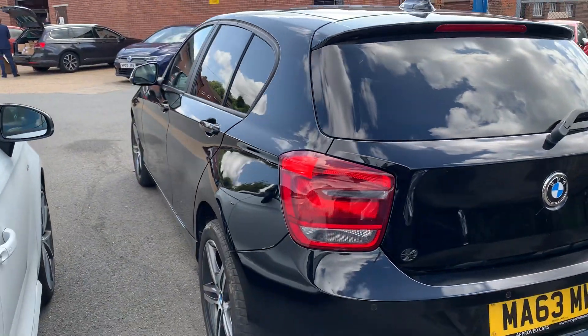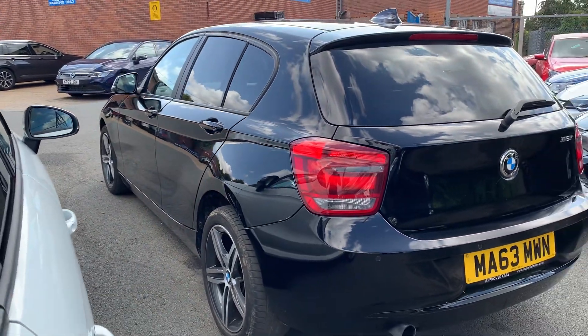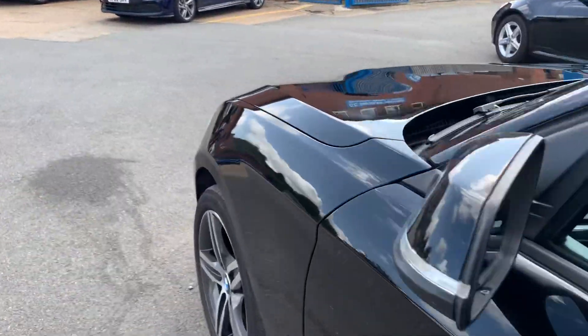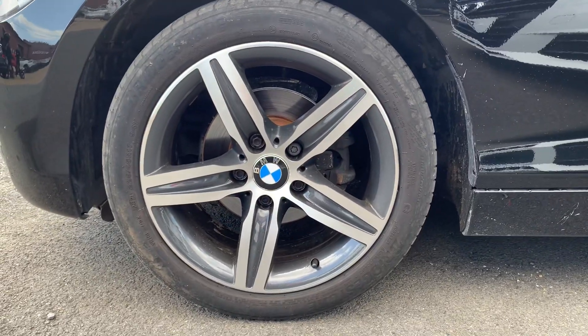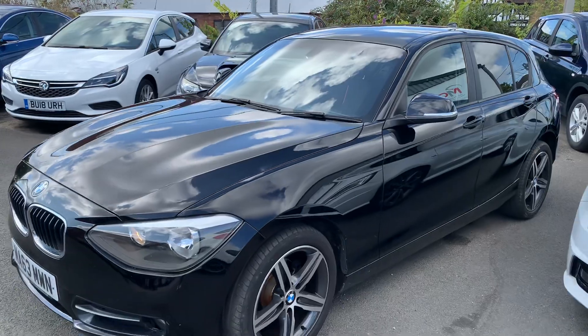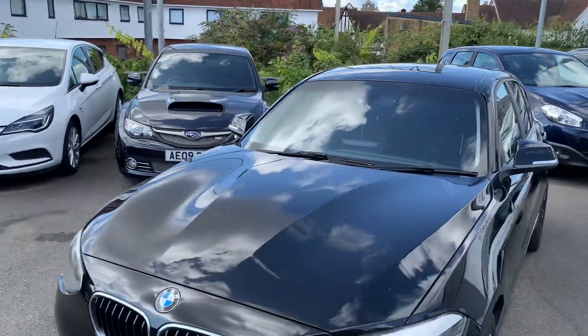Just showing you down the side of the vehicle — a lovely mirror finish. Just bringing you around to the front handle, which as you can see is in great condition too. And now bringing you on inside to show you what you get with the stunning BMW 116i.